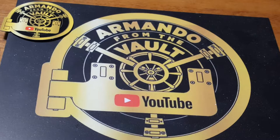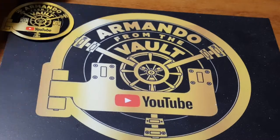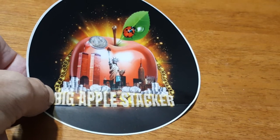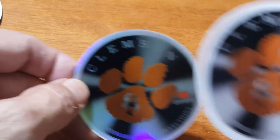Hello everybody, this is Armando from the vault. I have a little bit different mail call today. I have a couple of stickers that came in from Big Apple Stacker — and talking about a big sticker, that is a big sticker! Thank you, Big Apple Stacker. I also have a Sandman Coins Collections sticker and he also sent me a Ben Franklin. I'll put them on the sticker board shortly.